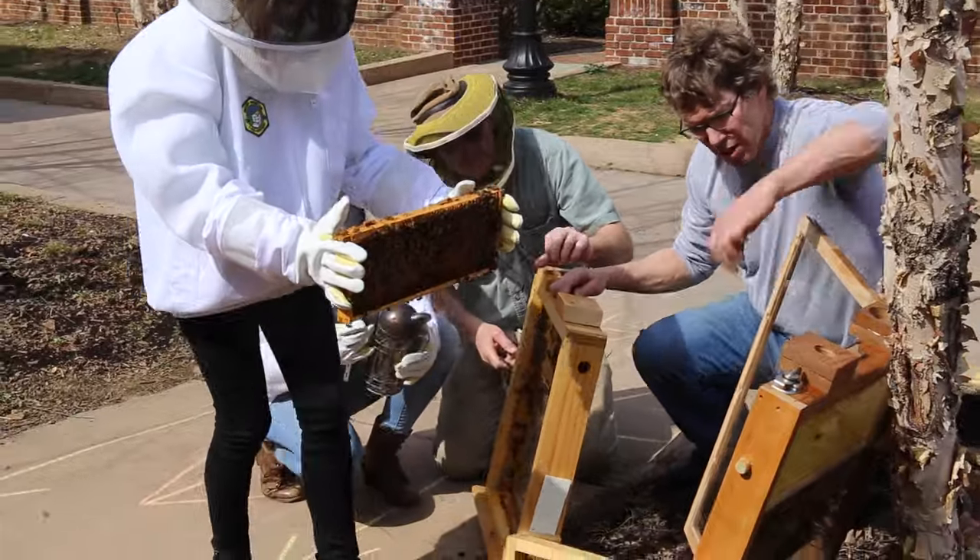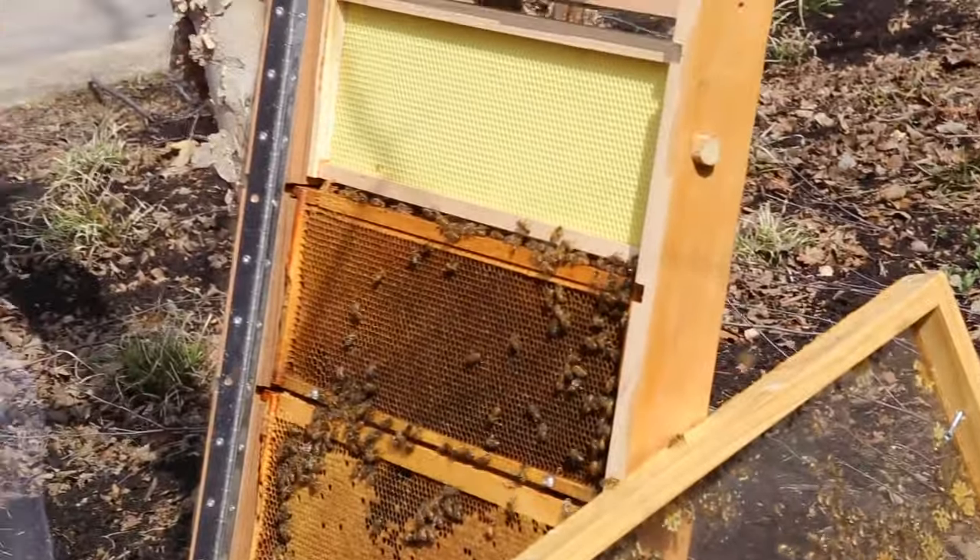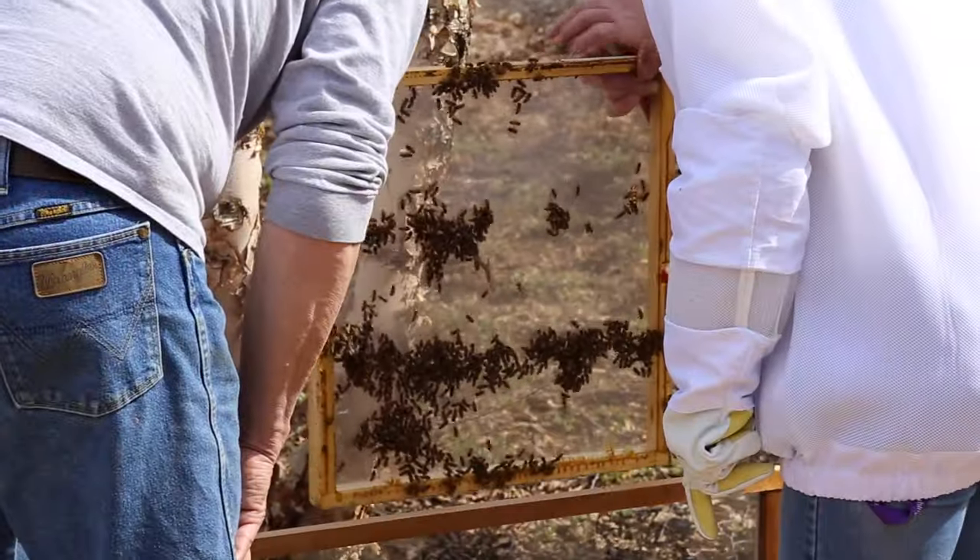The hive was built by a Lancaster local named Dan Chambers. He handmade the whole thing for us and I believe it took him about three months.